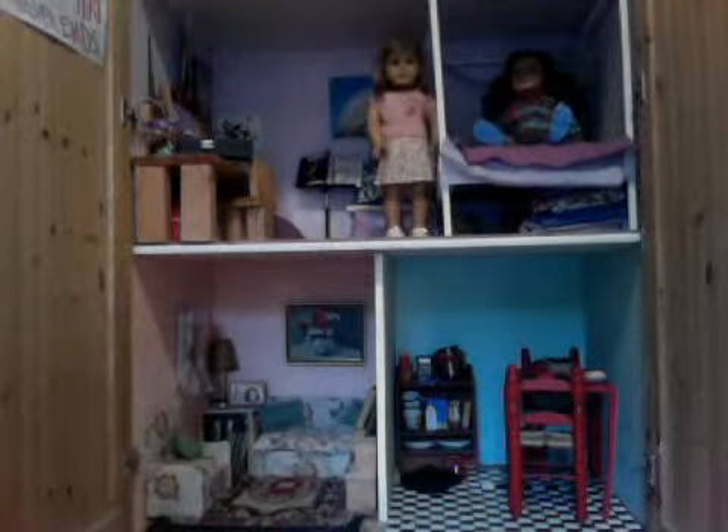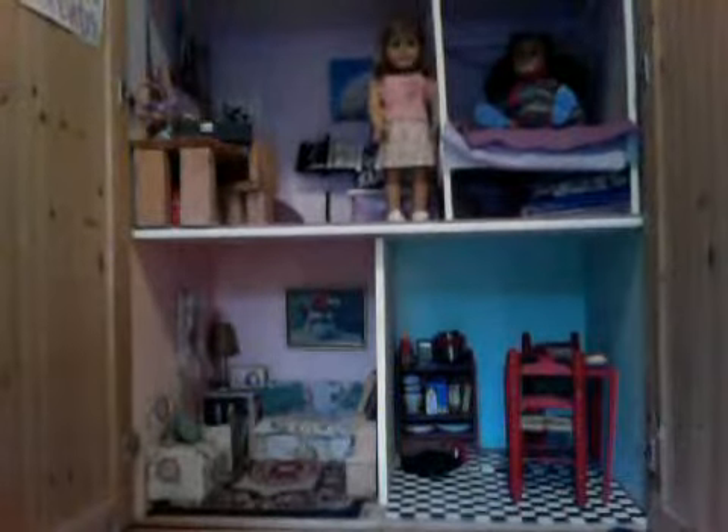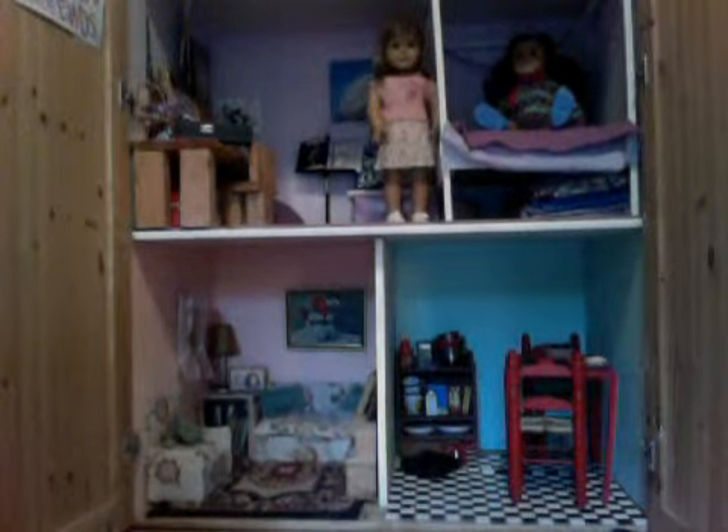Hey guys, sorry for the really bad quality. I know I'm using my computer because something's wrong with my uploading, but I just redid my American Girl doll house and I wanted to show you. So, let's start with the living room.